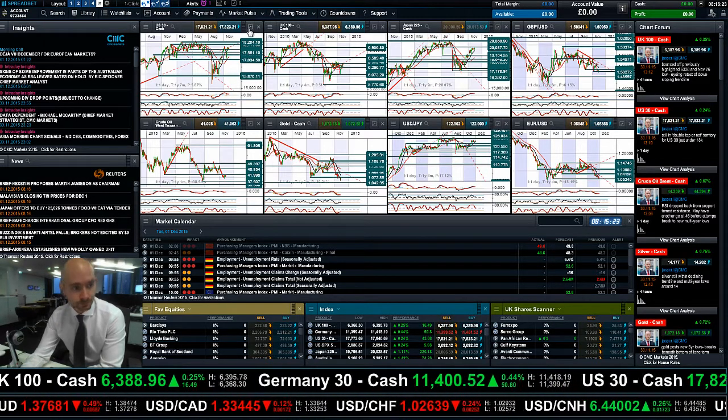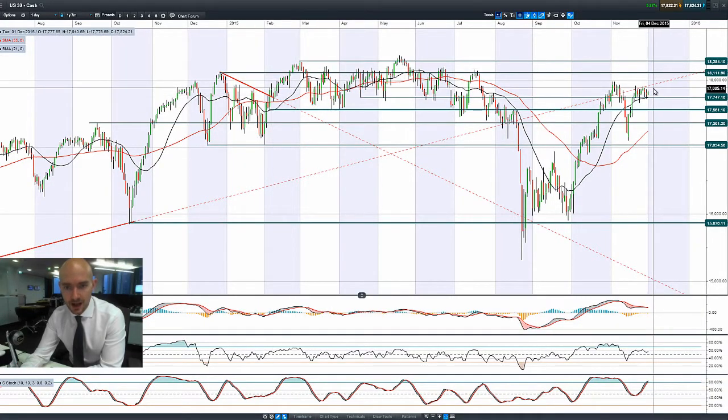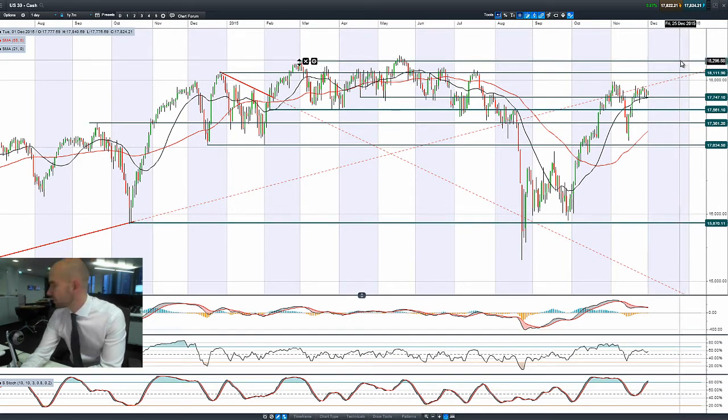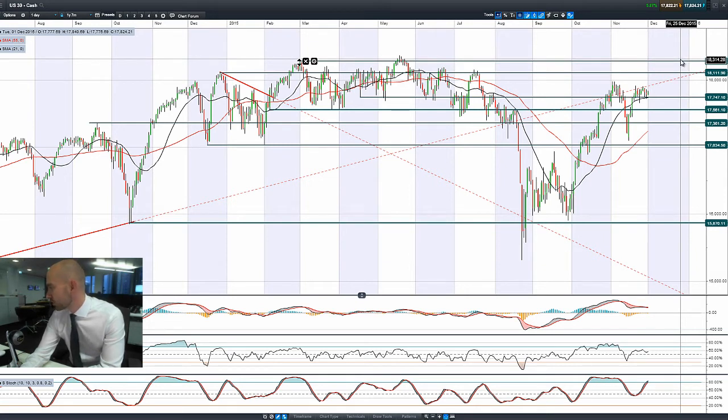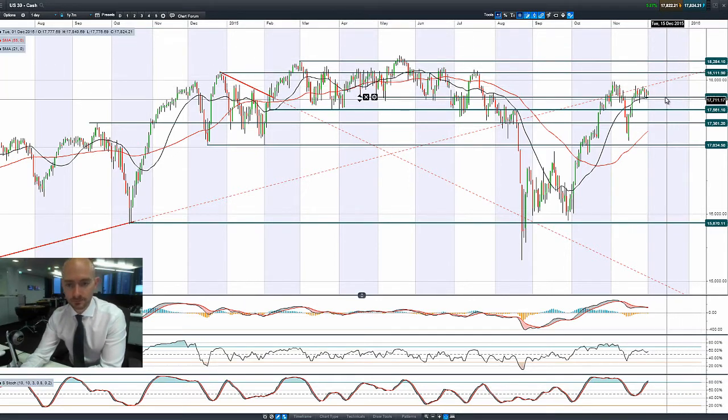We've seen equity markets bounce a little bit higher, with the US 30 at 17,747, which has been a potential support level we've talked about for quite some time — and which also coincides with the 21-period SMA. The German market is ticking up, the UK market as well, and Asia. The Hong Kong 43 is up about a percent, Australia 200 is up a percent. Commodities have had a slight rebound as well, perhaps more of a relief rally than anything else.